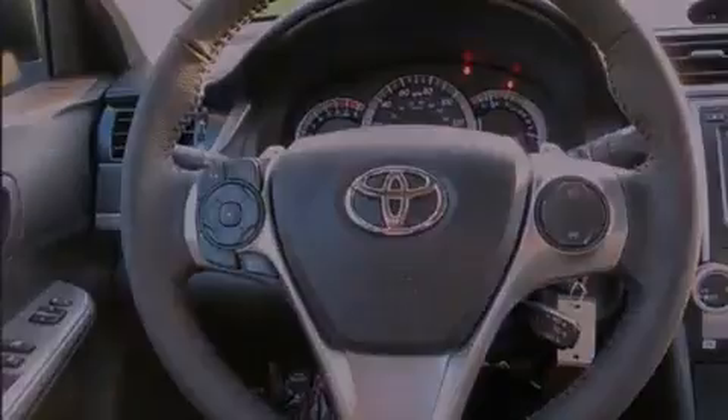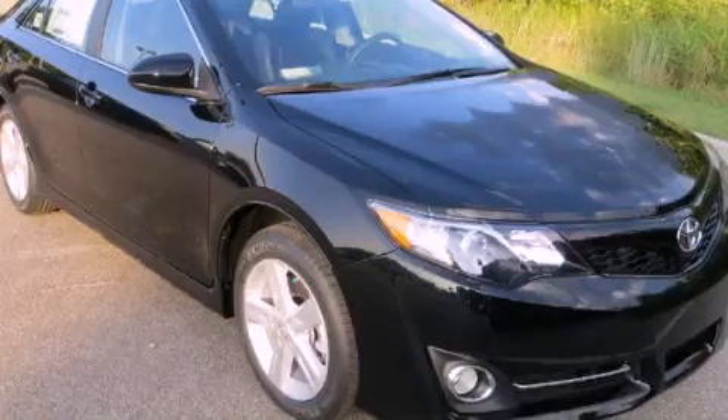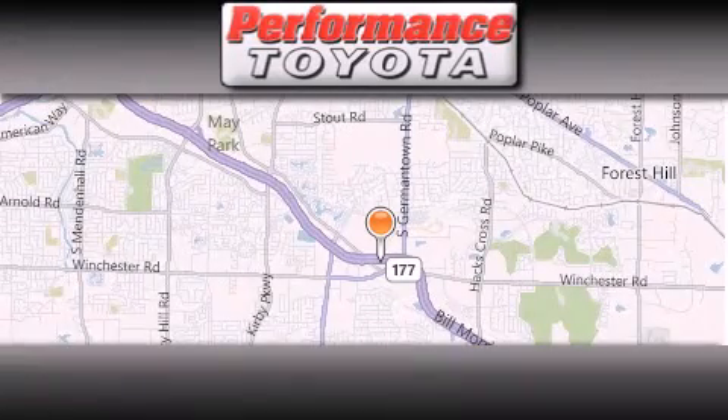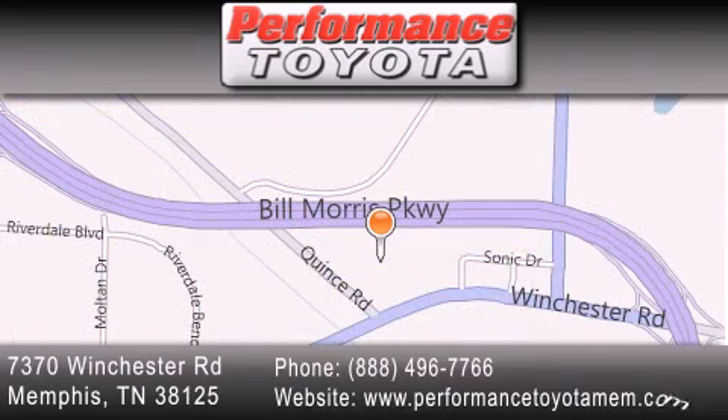Call now to find out how you can own this breathtaking automobile. Performance Toyota is located at 7370 Winchester Road in Memphis. Our goal is to exceed all of your expectations to ensure that you will return for future visits.